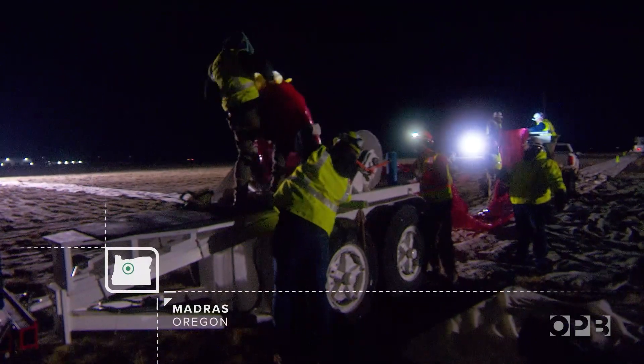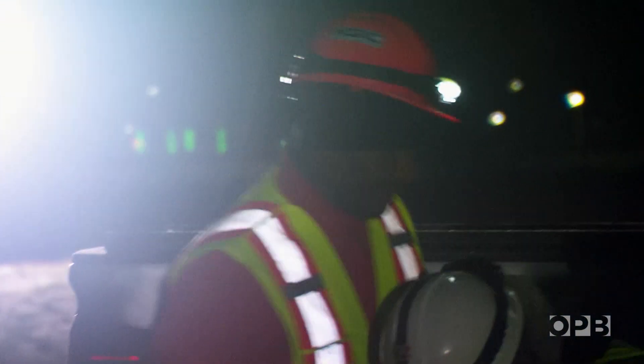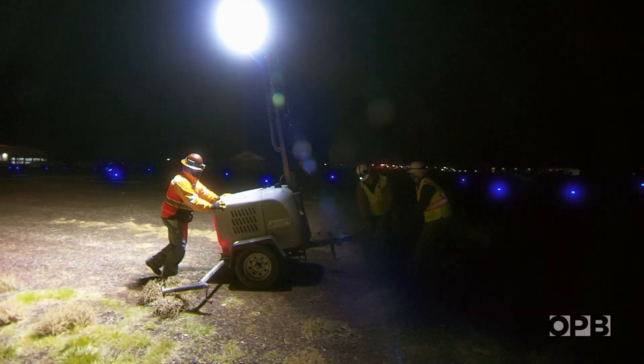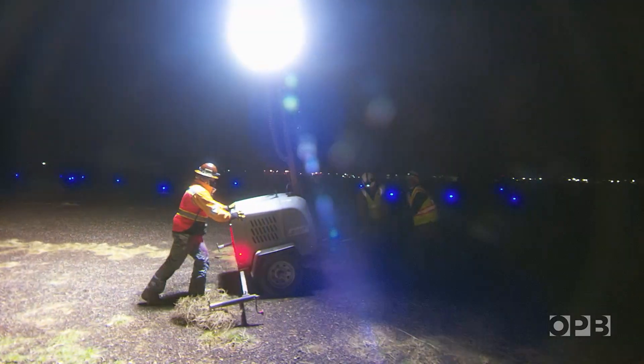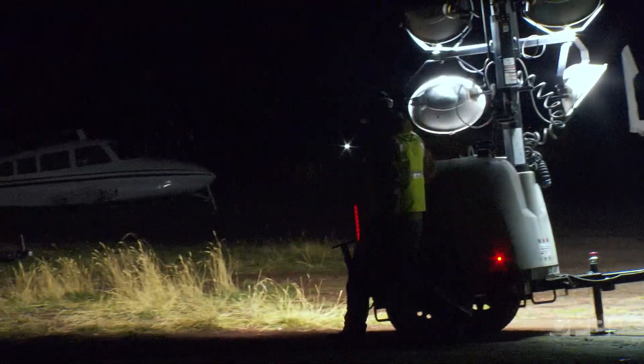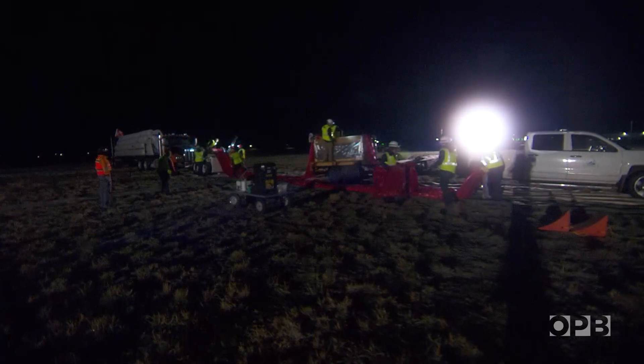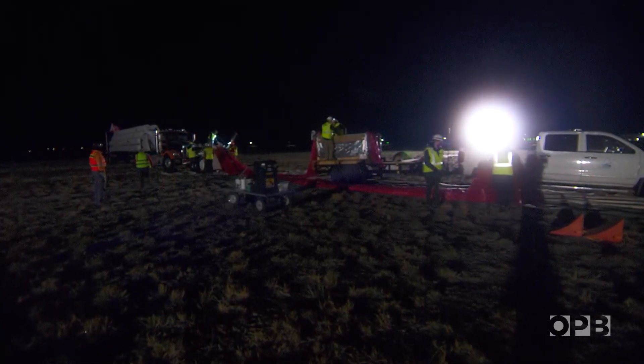It's 4 a.m. and 28 degrees in the high desert. We started around 11 p.m. and it'll take us all the way up to about 6 a.m. Dawn is the target launch time, the moment this crew from Near Space Corporation has been working towards for months.